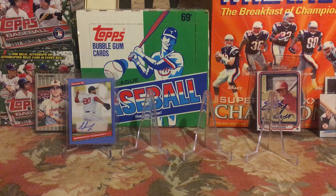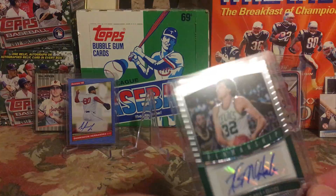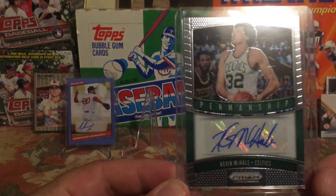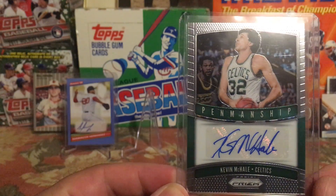Next up is a Boston legend. I've been selling a lot of my cards on eBay — they've been offering 200 free listings, so I've been putting up old base cards I don't collect or care about. Any basketball cards I sell have been going toward a fund to buy some Celtics legends I don't have, or to upgrade what I do have.